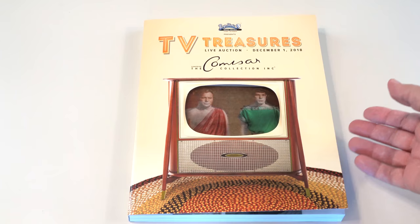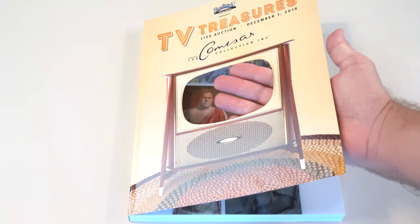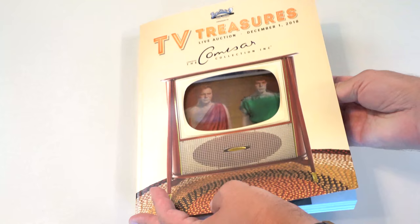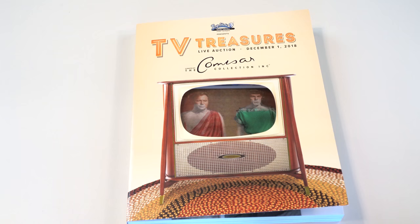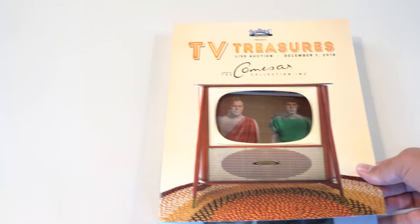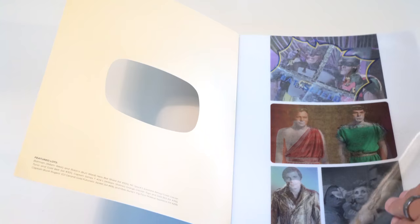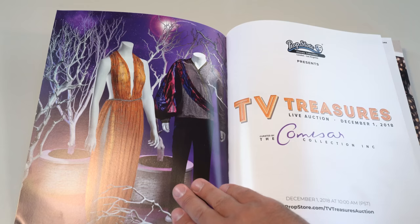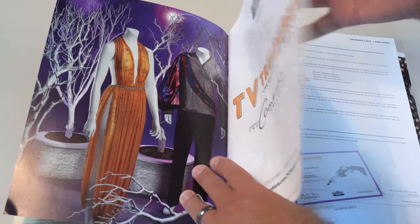The auction catalog itself looks unlike any auction catalog I've seen, which I think is probably what they're going for. It's got this cutout in the center and then you've got these holograms on the inside front cover, which is really cool. I know Prop Store takes a lot of pride in these auctions and this is kind of setting a new benchmark for them. So let's take a look inside - I have not looked through this at all yet, so I thought we would take a quick look at the presentation and then go onto the website.